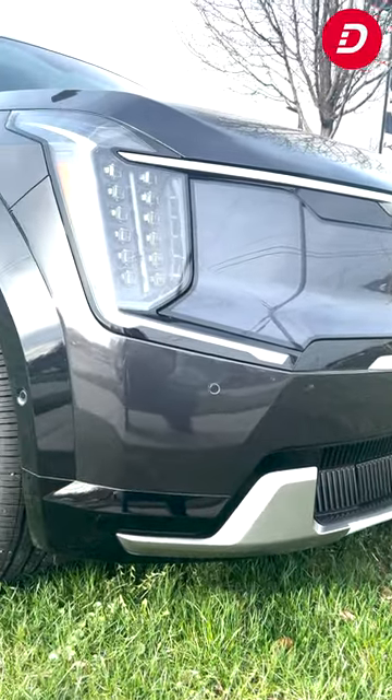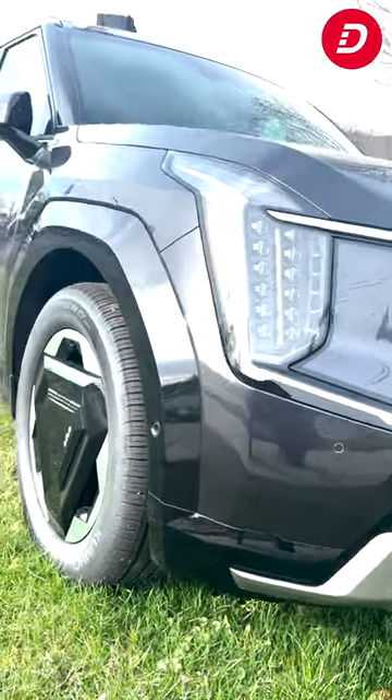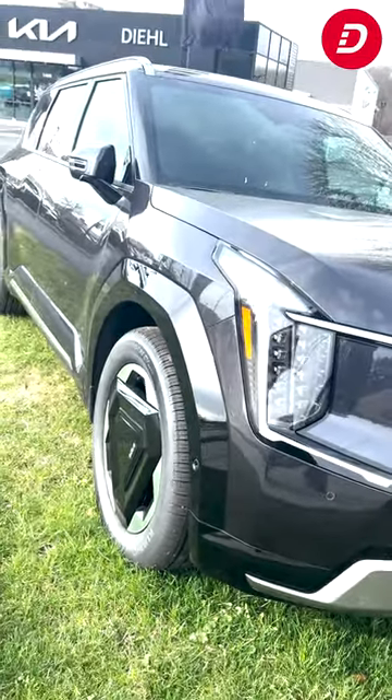Its striking design features include a bold front grille, LED lighting, and rugged styling that make a powerful statement on the road.